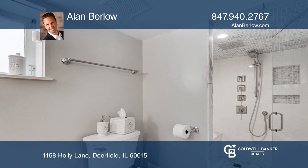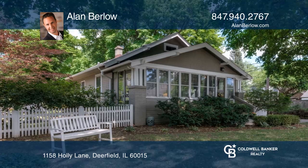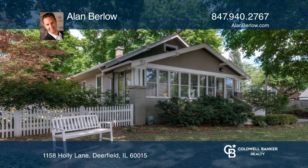It's close to parks, downtown restaurants, shopping, and transportation. Schedule a time to tour your new home today by calling Alan Berlow.